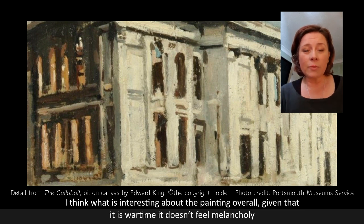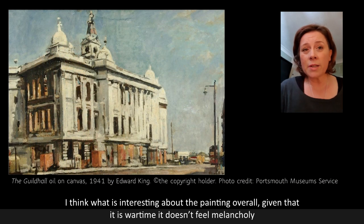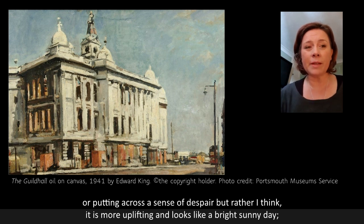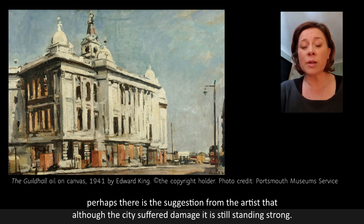What is interesting about the painting overall is that, given that it's wartime, it doesn't feel melancholy or convey a sense of despair, but rather it's more uplifting and it looks like a bright sunny day. So perhaps there's the suggestion from the artist that although the city suffered damage, it was still standing strong.